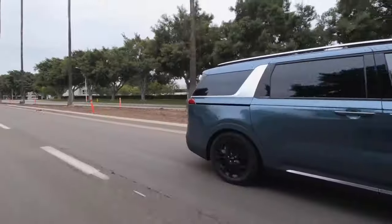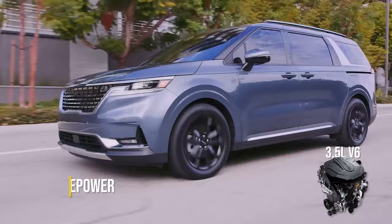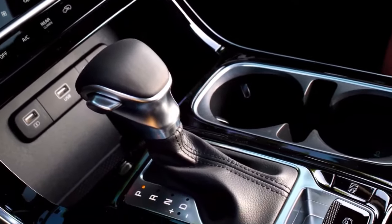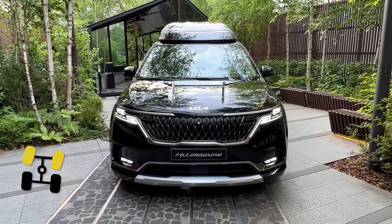Engine, transmission, and performance: Under the hood, the Carnival packs a 3.5-liter V6 engine delivering 290 horsepower. It's paired with an 8-speed automatic transmission. However, all-wheel drive isn't available for the Carnival — it's strictly a front-wheel drive model.